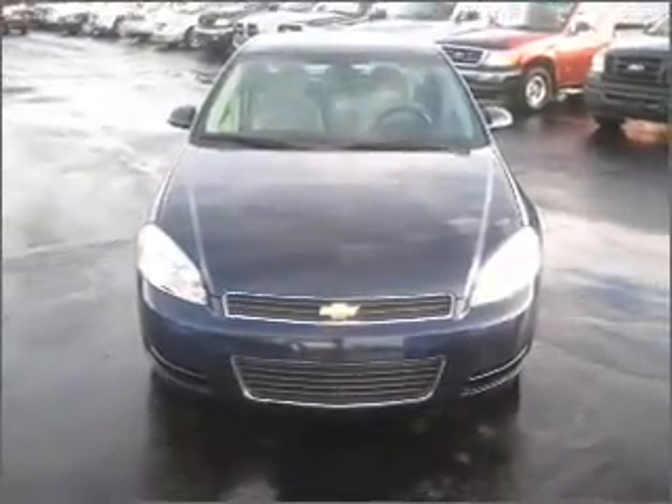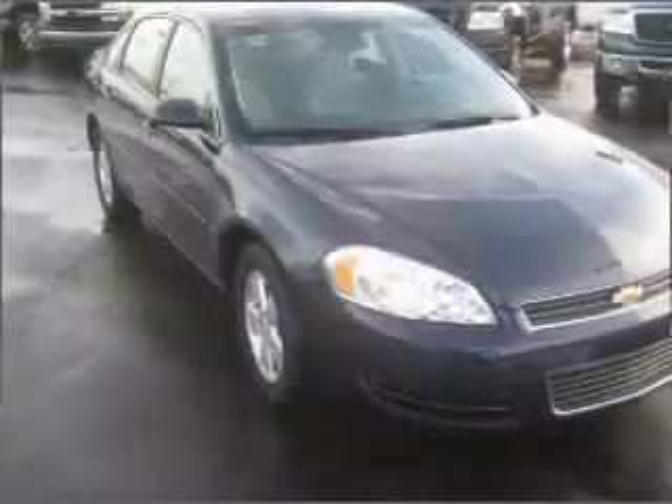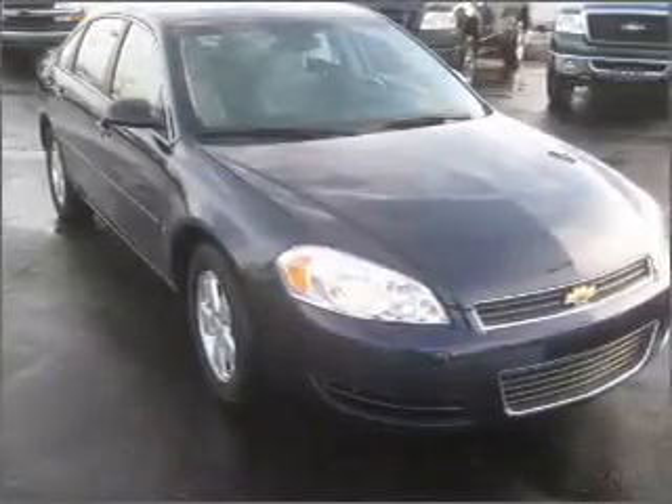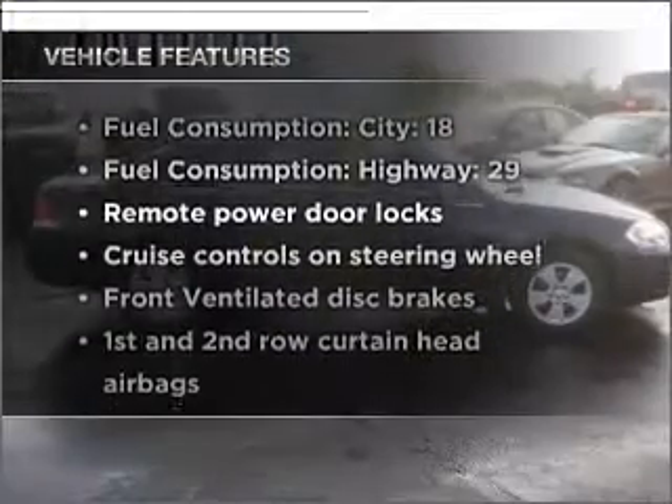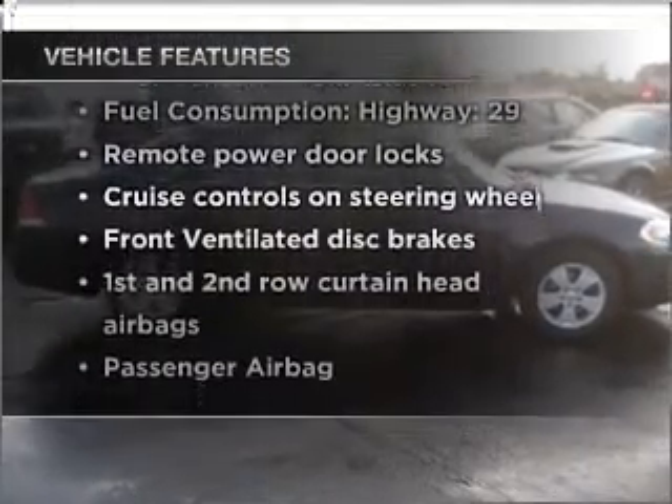He's always hot and she's always cold. Solve this problem while driving with dual temperature controls. Let the outside in with a built-in sunroof. And with these notable features, you won't want to miss out on the opportunity to own this amazing vehicle.